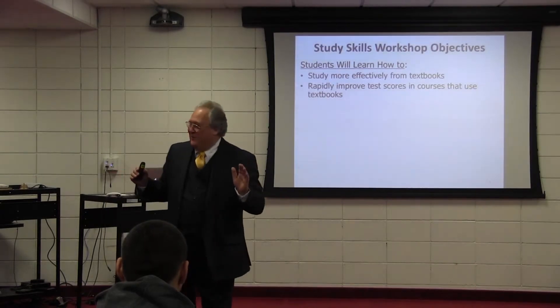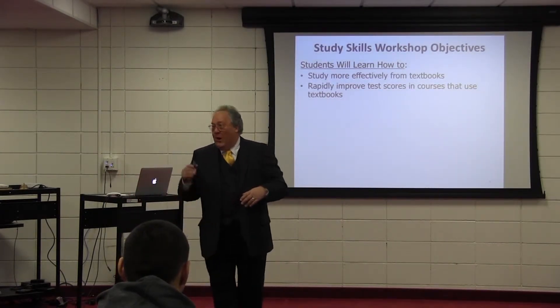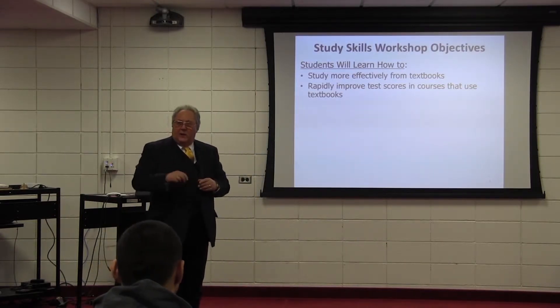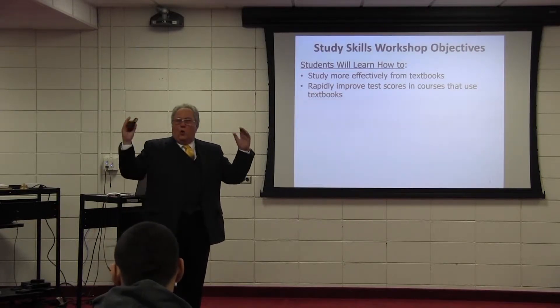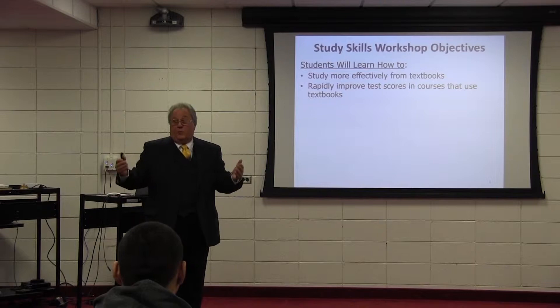So we've got testing gone wild here in Massachusetts — and that's not my word. Those are the words of the former Secretary of Education, Dr. Matthew Malone, who I know personally. He used to be the superintendent in Brockton, and he said we've got testing gone wild in this state. But that's what we have to live with and prepare ourselves for.